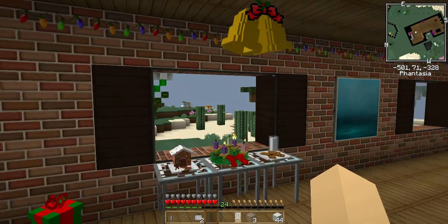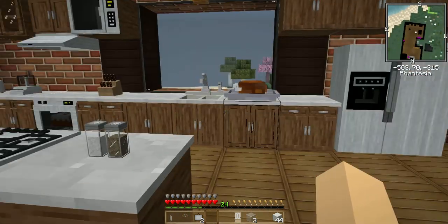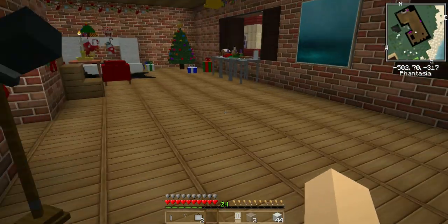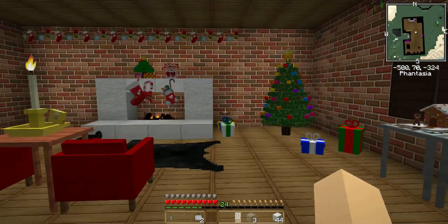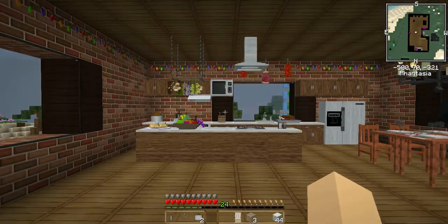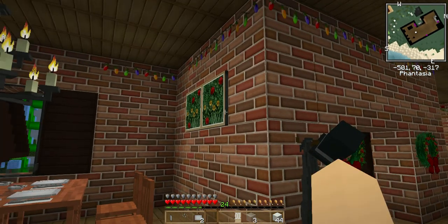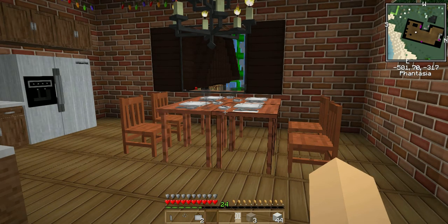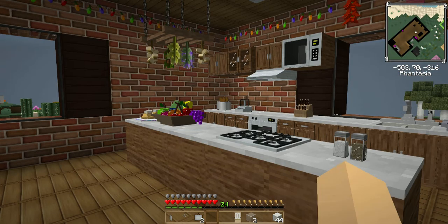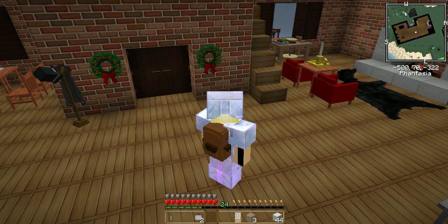So yeah, that's just a sneak peek of what I've been doing and working on. I like it — I think it's decorated cool. The house is definitely bigger and I still have a lot to do, but I love the Christmas stuff because I love Christmas time. I've already decorated my house in real life for Christmas — the tree, garland, lights, and everything.